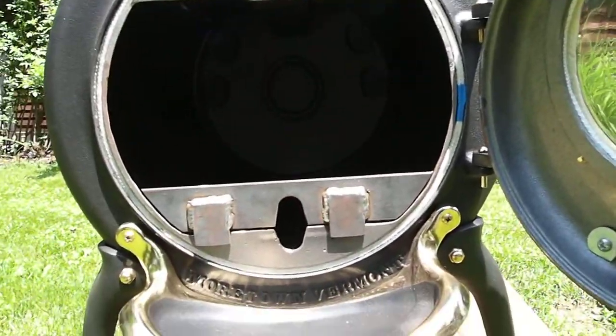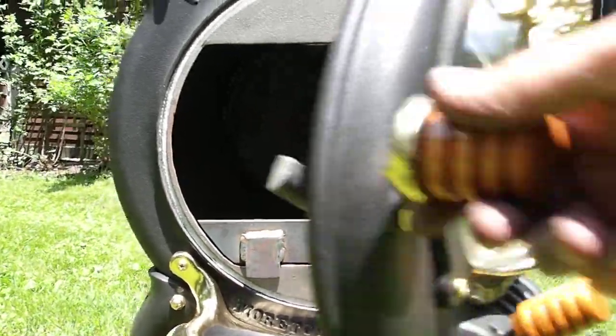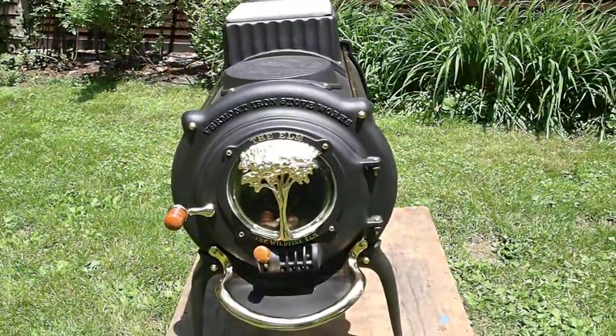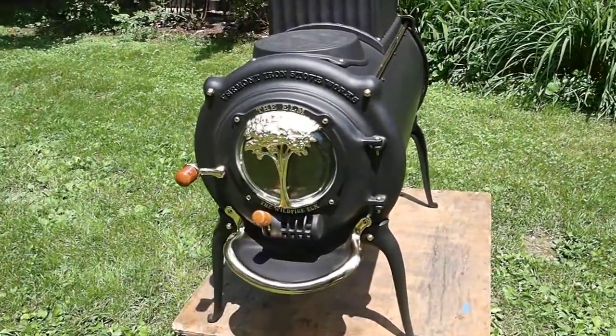I'm going to keep this short. More people are likely to watch the video if I keep it short, they tell me. This is a beautiful stove.